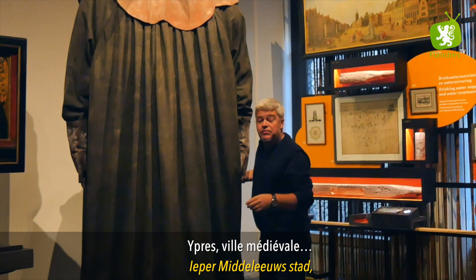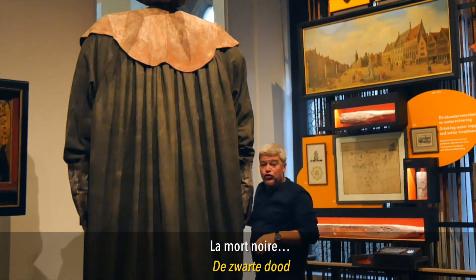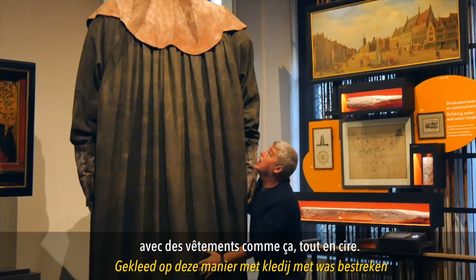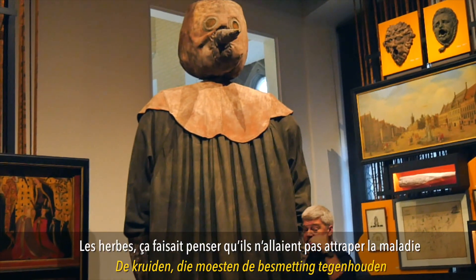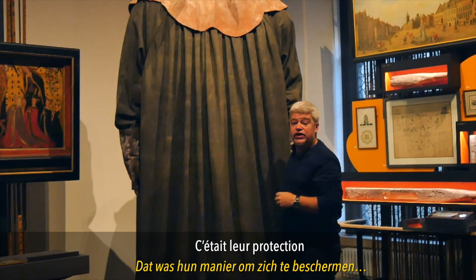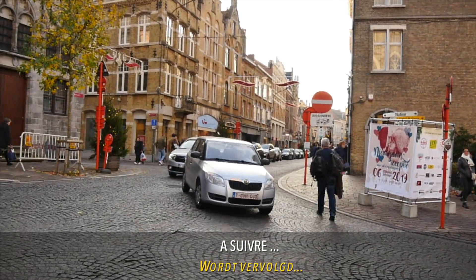Ypres, ville médiévale, comme toutes les villes médiévales, a connu la peste, la mort noire. Heureusement qu'il y avait les soignants pour nous aider, avec des vêtements comme ça : tout en ciré, un grand nez avec des herbes dedans. L'odeur des herbes leur faisait penser qu'ils n'allaient pas attraper la maladie — c'était leur protection contre l'odeur de la peste.